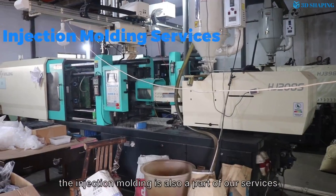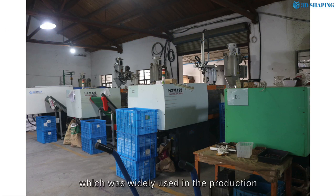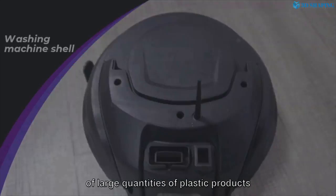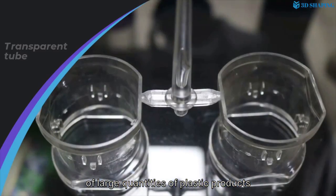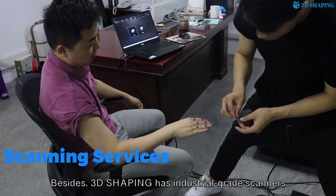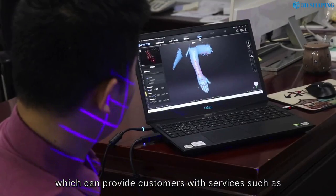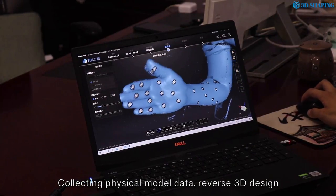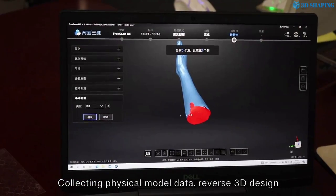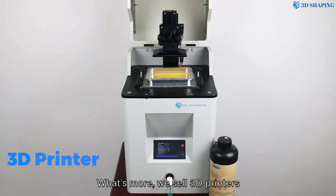Injection molding is also a part of our services, which is widely used in the production of large quantities of plastic products. Besides, we have industrial grade scanners which can provide customers with services such as collecting physical model data, driven 3D design, and 3D model inspection.